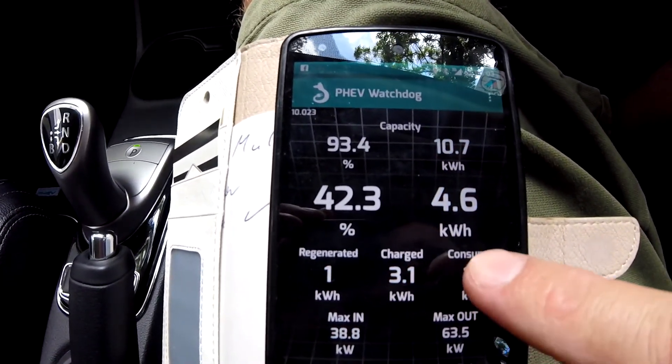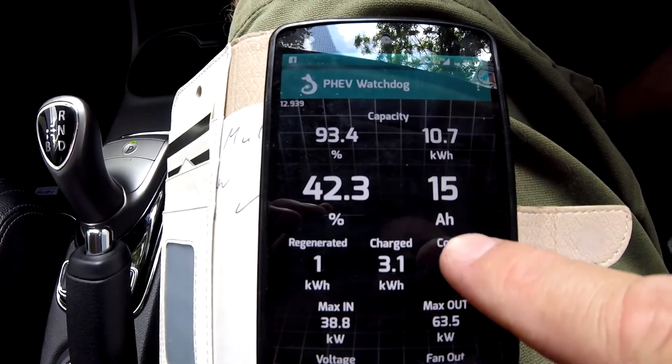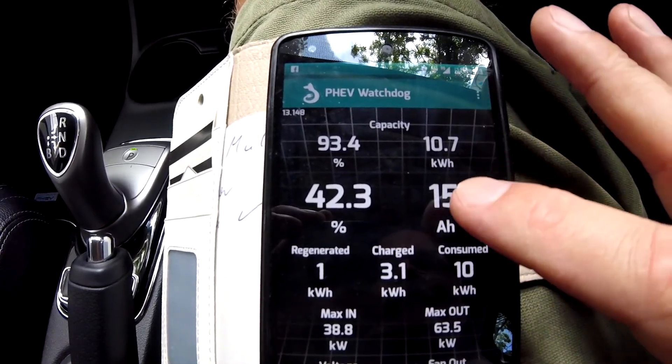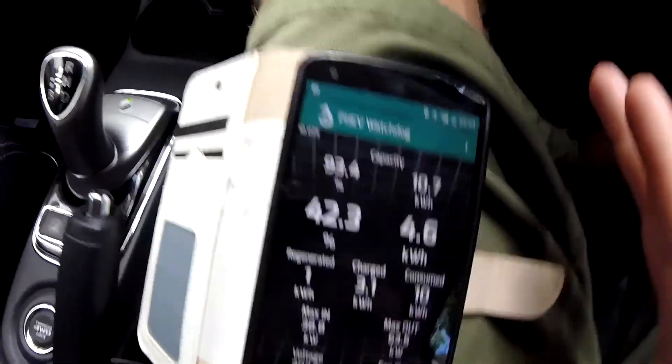I never was a fan of ampere hours — I always preferred kilowatt hours. How much does it cost to charge the car for one ampere hour? You wouldn't have a clue, because you don't know how much one ampere hour is. But if I ask you about a kilowatt hour, you've got a rough idea — it's what you usually pay at home for electricity. So kilowatt hours are far more practical to use than ampere hours.